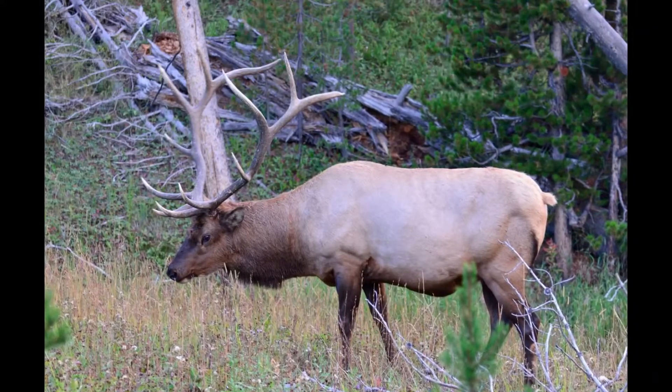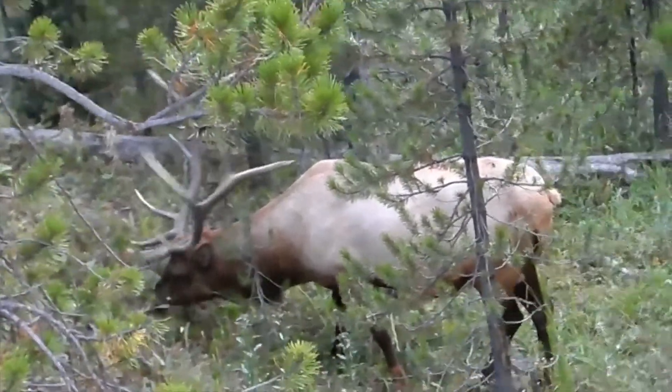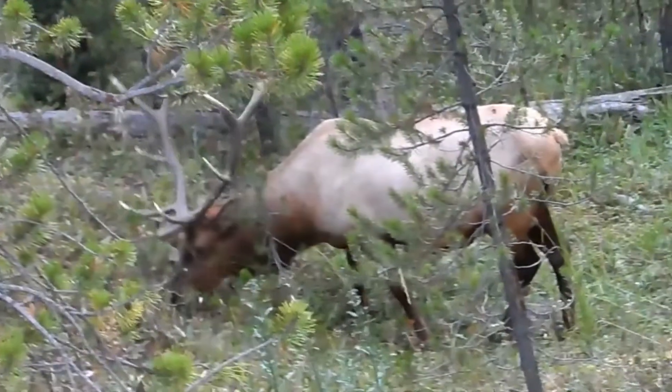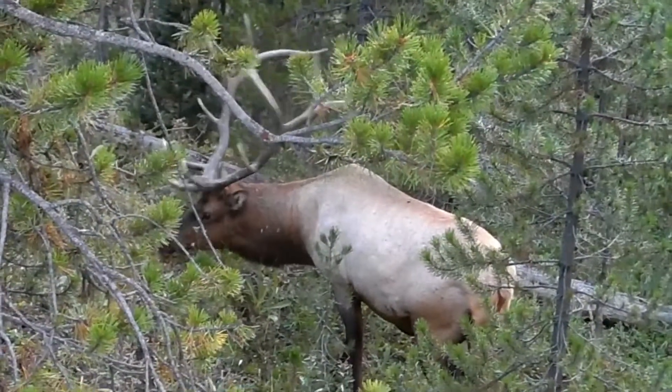Elk are the most abundant large mammal found in Yellowstone and are an important species within the Greater Yellowstone Ecosystem. Elk is one of the largest species of the deer family. Male elk have large antlers which are shed each year.